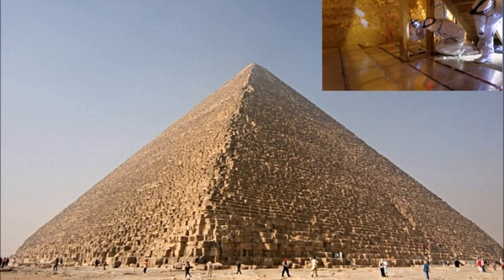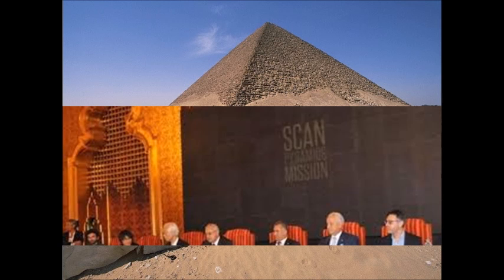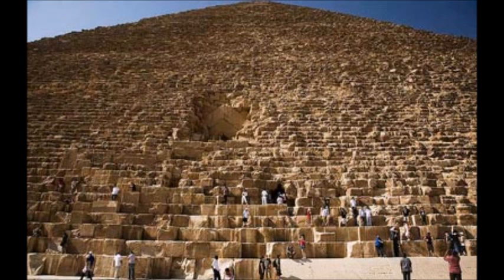Now though we have information direct from the horse's mouth, with the ScanPyramids team issuing a press release about their latest research efforts. You can read the press release following a link below this video. It begins with the alleged cavity on the north face of the pyramid, just above the official entry point.